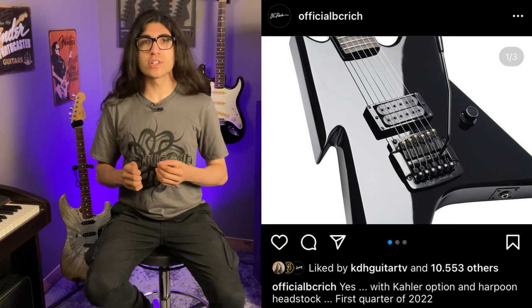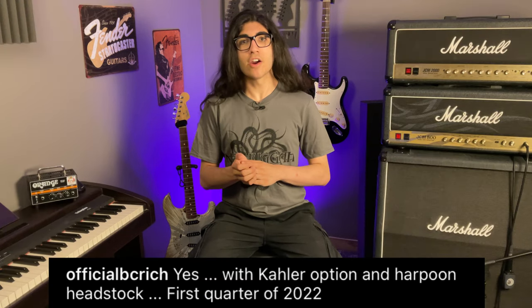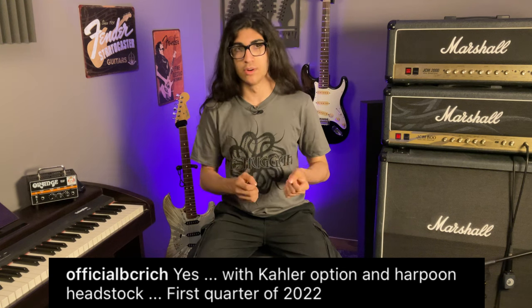To end on — here's a screenshot from BC Rich's Instagram from December 2021, claiming they'd have Ironbirds with Kayla tremolos and harpoon headstocks out by the first quarter of 2022. It is now May. A quarter of a year is three months. You seen one yet? Because I know I haven't, and the people on the BC Rich forums on Facebook haven't either.